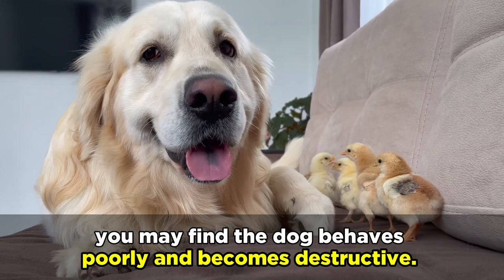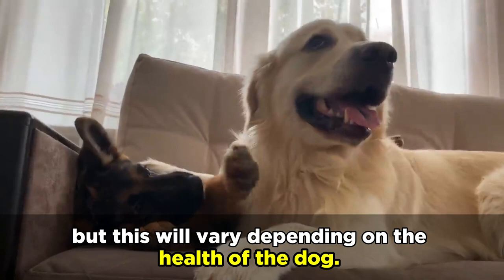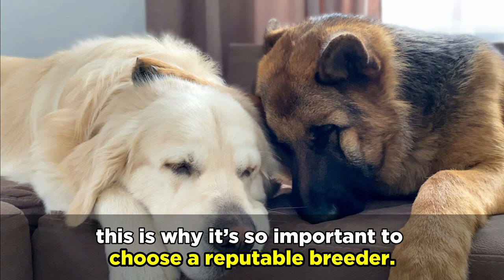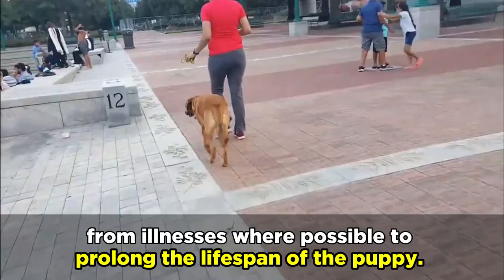When it comes to the lifespan of mixed breeds, it's difficult to provide an exact age. However, we can guesstimate. On average, a Golden Shepherd will live for around 10 to 14 years, but this will vary depending on the health of the dog. And when it comes to a dog's health, this is why it's so important to choose a reputable breeder. You should always ask for the health history and background of both parents before purchasing. This will give you a better idea of any potential health issues that may arise, as the dogs being bred should be healthy and free from illnesses where possible to prolong the lifespan of the puppy.